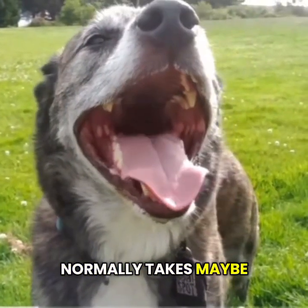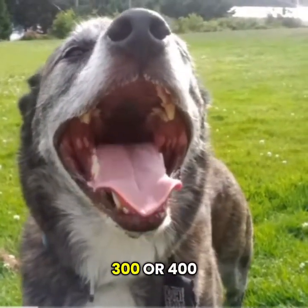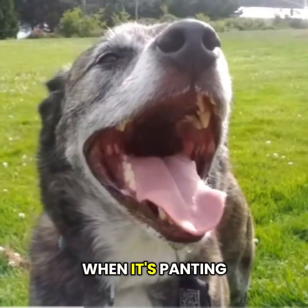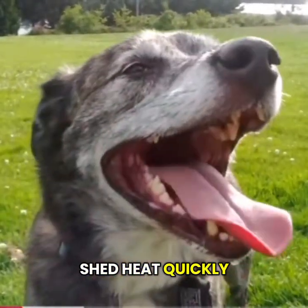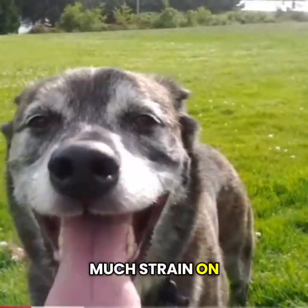A dog that normally takes maybe 30 breaths a minute could jump to 300 or 400 when it's panting hard. That rapid air flow lets them shed heat quickly without putting too much strain on their lungs.